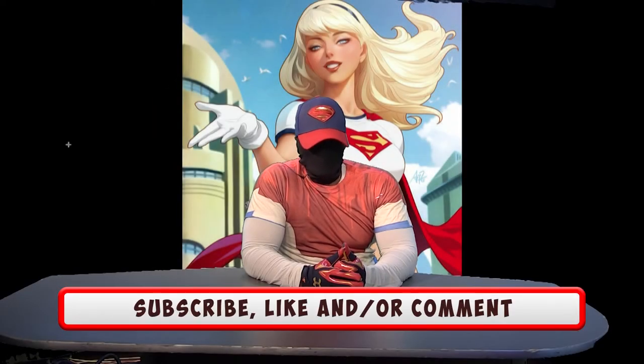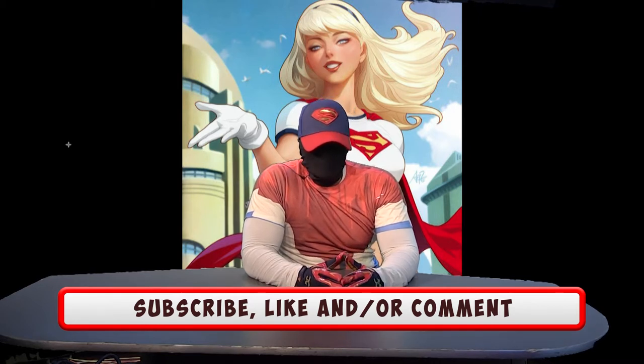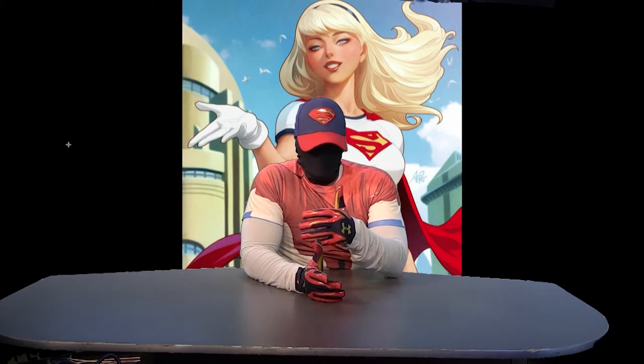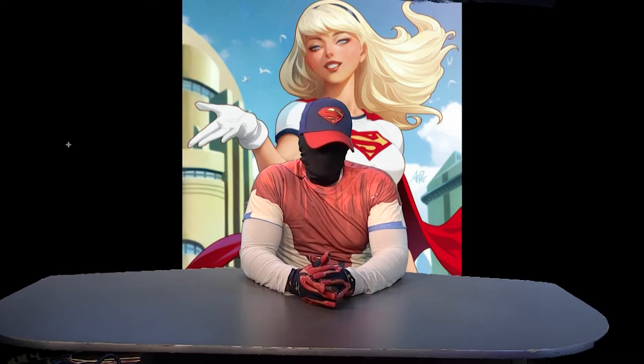Welcome back to Comic Book Hero. My pick for the month, probably next month too, will be Supergirl 19 and 20 — the variant covers by Stanley Art Germ Lau. A while back, Stanley Art Germ Lau started his variant cover run.